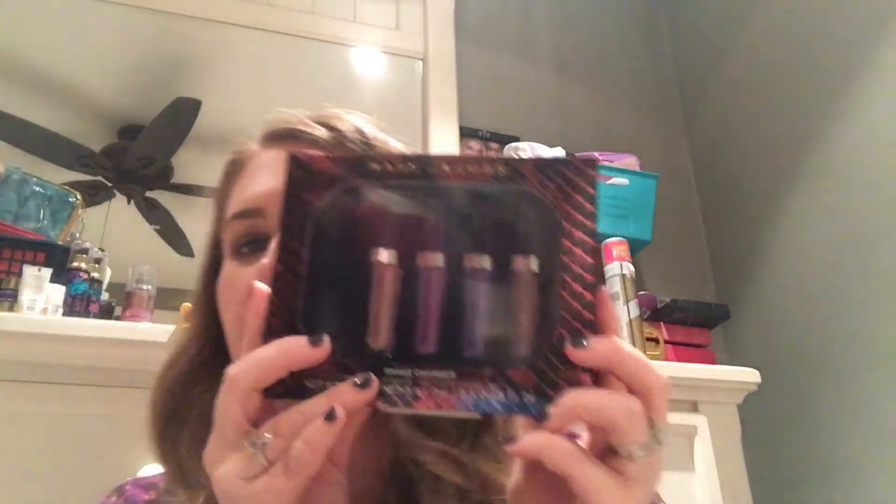Then I picked up the Marc Jacobs Sneak Charmers high gloss lip lacquer set. I have everyone in here except for Sugar Sugar, which is a top-selling one — I have it on my lips from earlier today. I really do like these a lot for lip glosses.